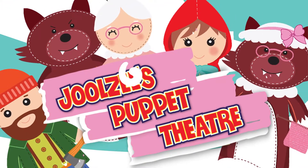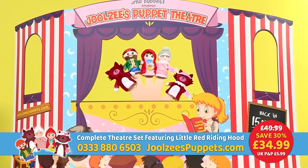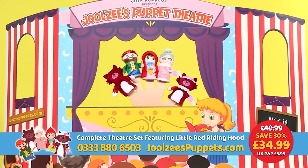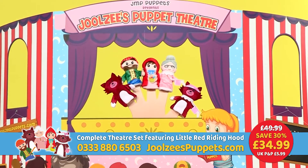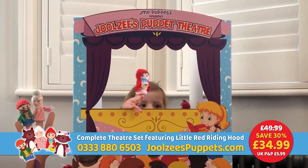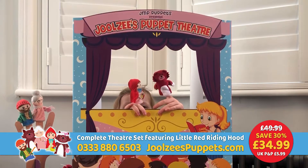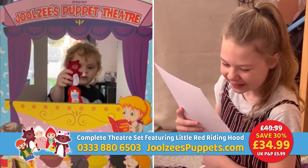Introducing Julesy's Puppet Theatre. Children of all ages will enjoy hours of fun as they get the chance to act out their favourite classic fairy tales in their very own pop-up theatre complete with finger puppets. Julesy's Puppet Theatre is designed to positively encourage creativity, initiative and teamwork whilst keeping the little ones thoroughly entertained.